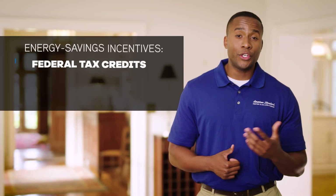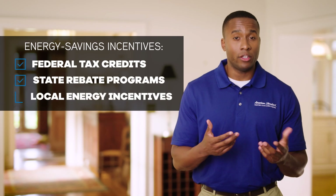The increased efficiency of our new products means you'll find even more options that qualify for incentives. That means you could save on installation costs and your monthly energy bill.